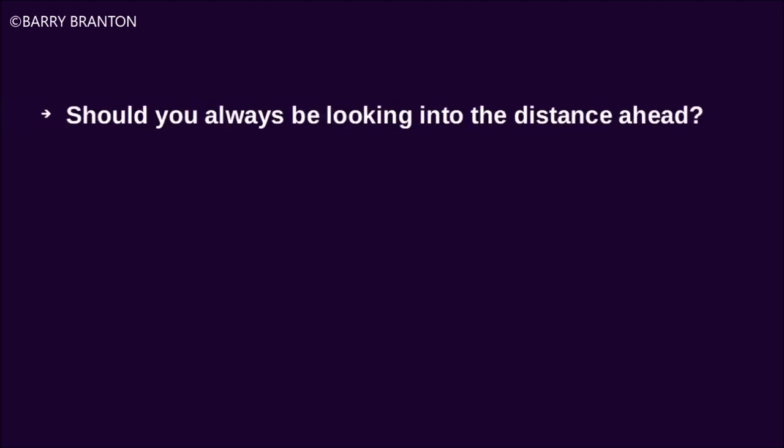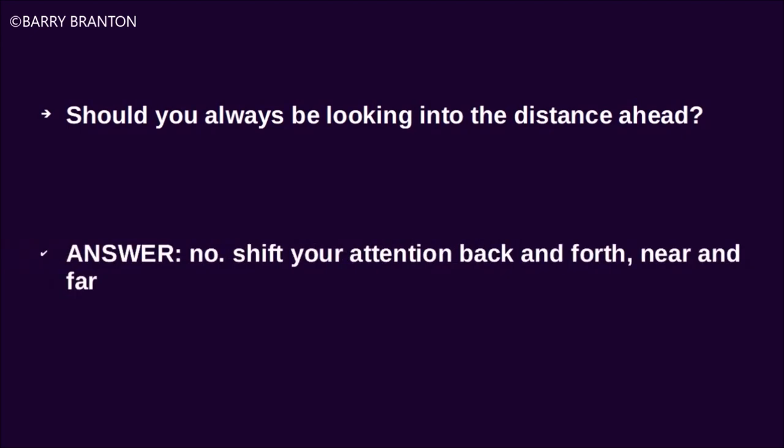Should you always be looking into the distance ahead? No. Shift your attention back and forth, near and far.